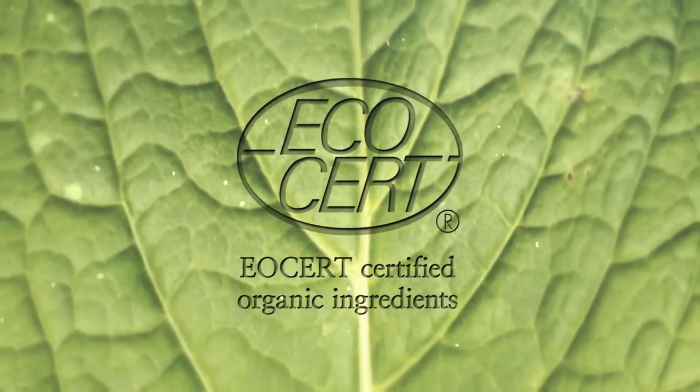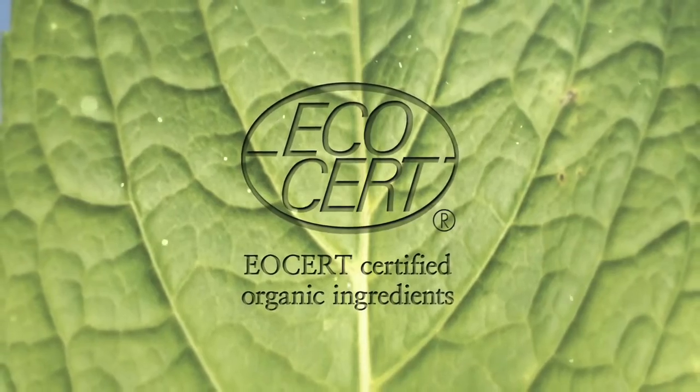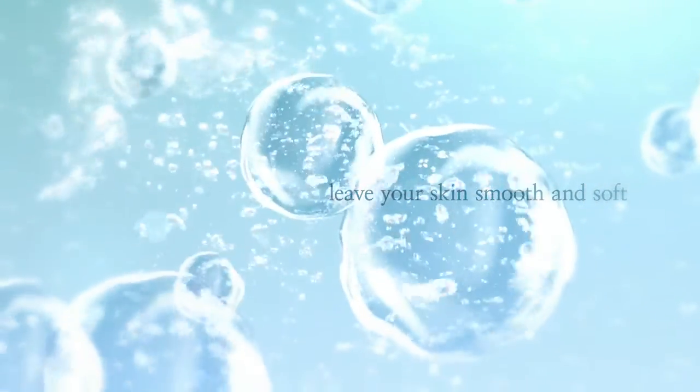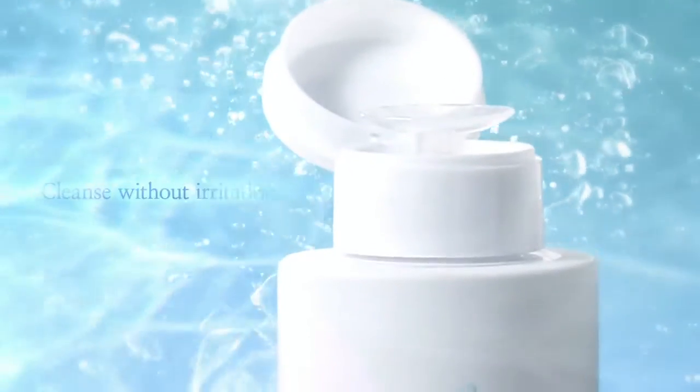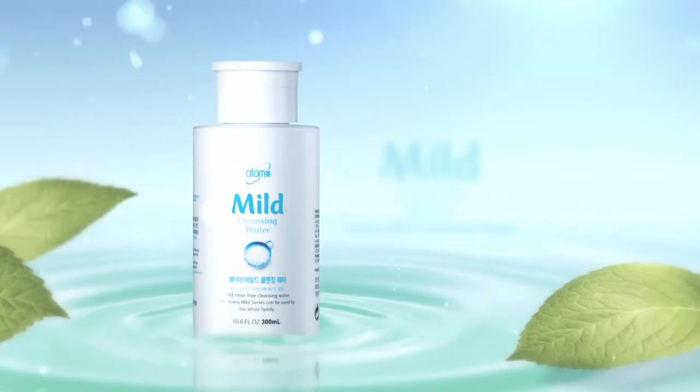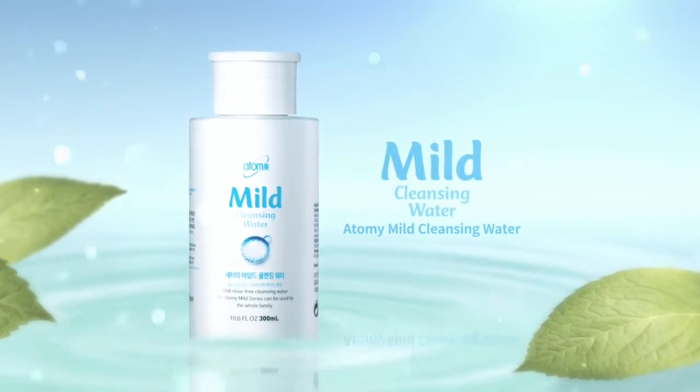EcoCert certified fresh organic ingredients. Leave your skin smooth and soft and remove any makeup residues, dead skin and impurities without irritation. No rinse cleansing water.